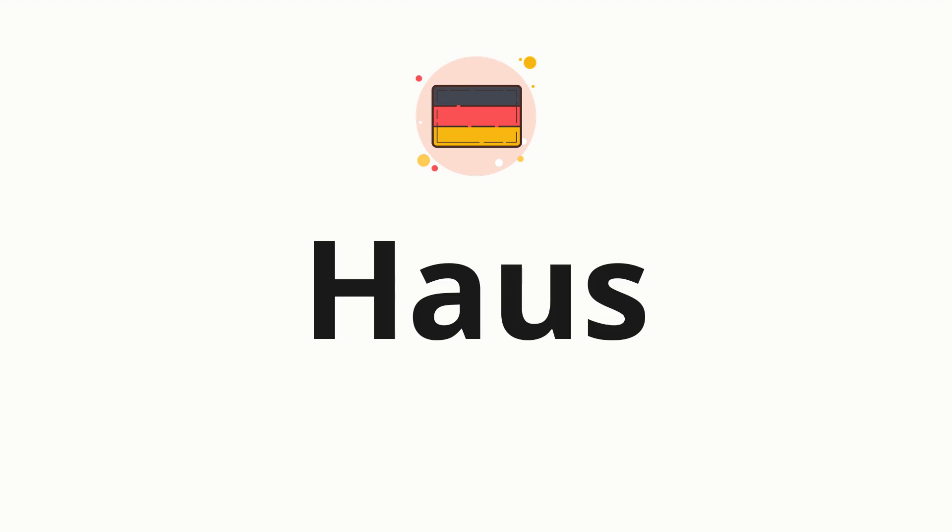Welcome to How to Pronounce. In today's video, we'll be focusing on a new word that you might find challenging or intriguing. So without further ado, let's dive into today's word. Haus. Which means Haus in German.